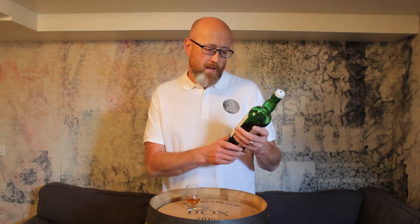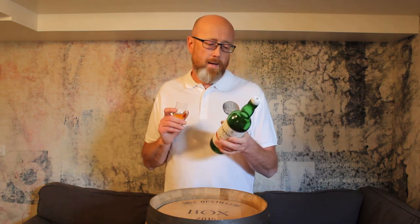We have an ABV of 52% on this one. Let's get right on the nose. We don't know the balance between port and wine casks, but it's a marriage of fully mature second fill ruby port barrels and ex-bourbon barrels, then finished in red wine casks.